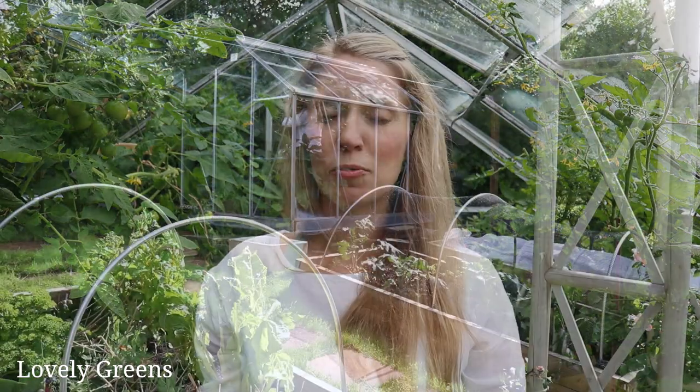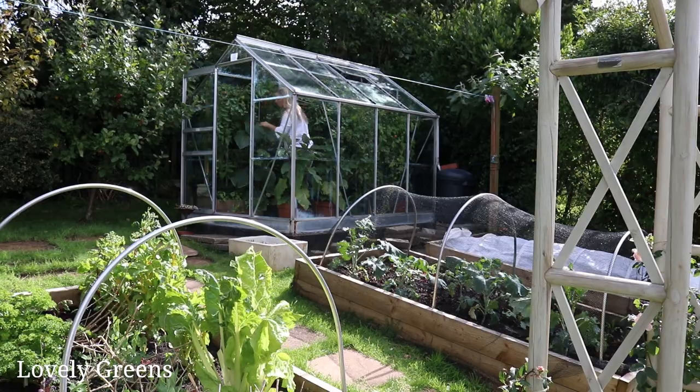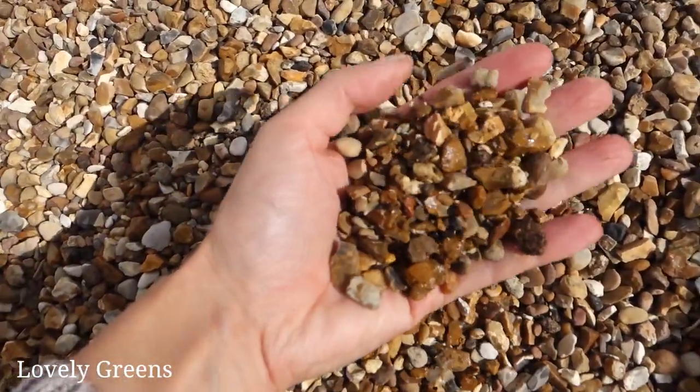It's another windy day here on the Isle of Man and we're at the home garden. I've not shown you around in some time, so today I'm going to give you an update as to what's going on here in the greenhouse, out here in the back garden. I also have a birthday present to myself that's going to be happening out here very soon.